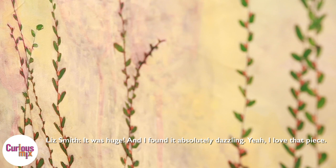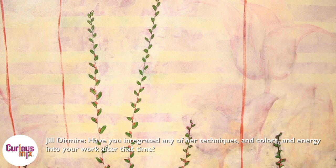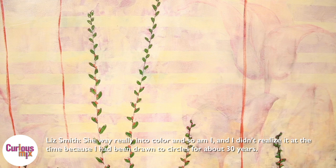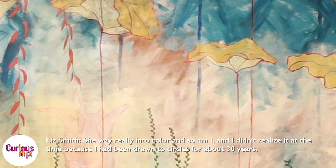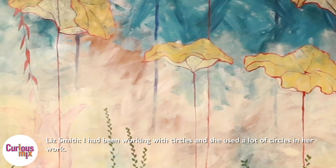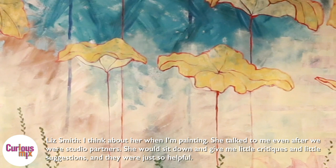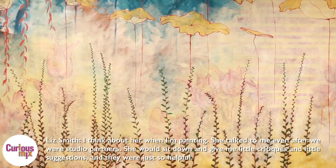Have you integrated any of her techniques and colors and energy into your work after that time? Susan and I used to joke that we both paint the same way — we just layer color on top of color. She was really into color, and so am I. I didn't realize it at the time, but I had been drawn to circles for about 30 years, and she used a lot of circles in her work. I think about her when I'm painting. She talked to me even after we were studio partners — she would sit down and give me little critiques and little suggestions, and it was just so helpful.